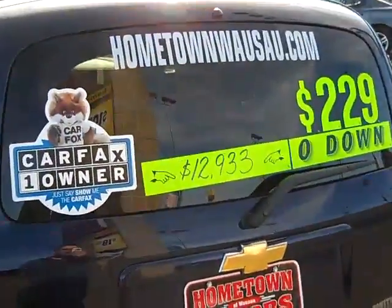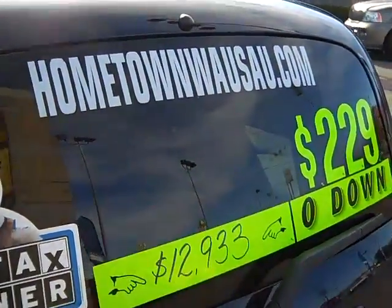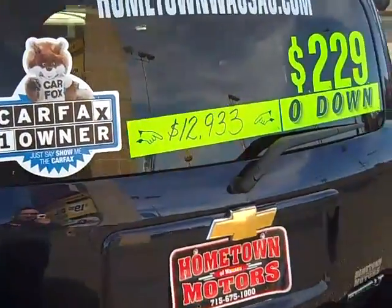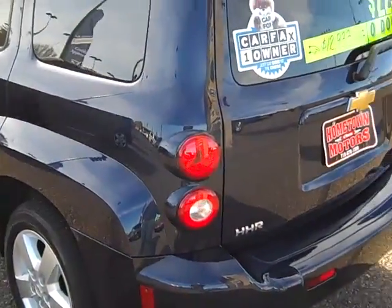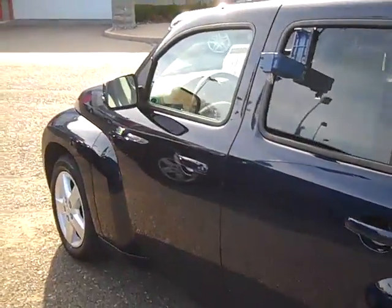You can see pictures and pricing information on our website, just hometownwasa.com. Feel free to give us a call with any questions at 715-675-1000. We are open until 6 o'clock all week and until 2 o'clock on Saturdays. Thanks for watching.